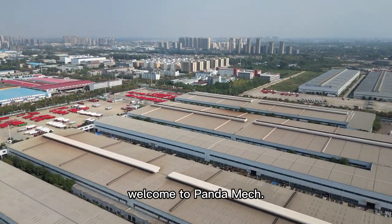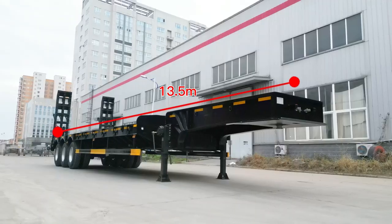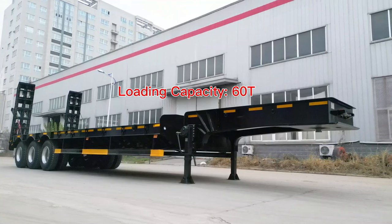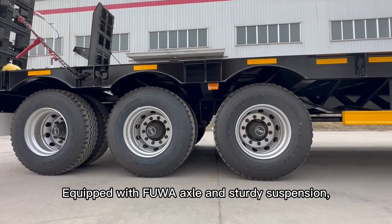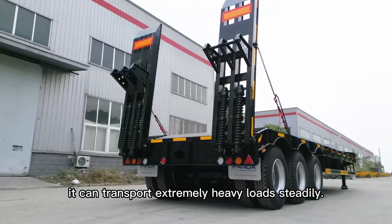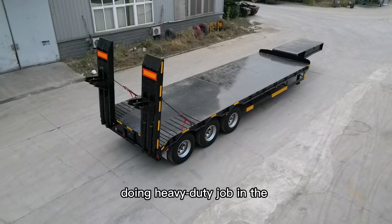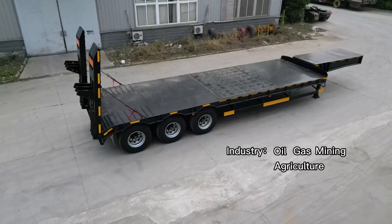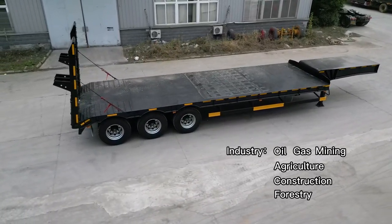Hello friend, welcome to Panda Mech. Here is the low bed semi-trailer. It has 13 and a half meters long and has a loading capacity of 60 tons. Equipped with full axle and sturdy suspension, it can transport extremely heavy loads steadily. Therefore, you can find it doing heavy duty jobs in the oil, gas, mining, agriculture, construction, or even forestry industry.